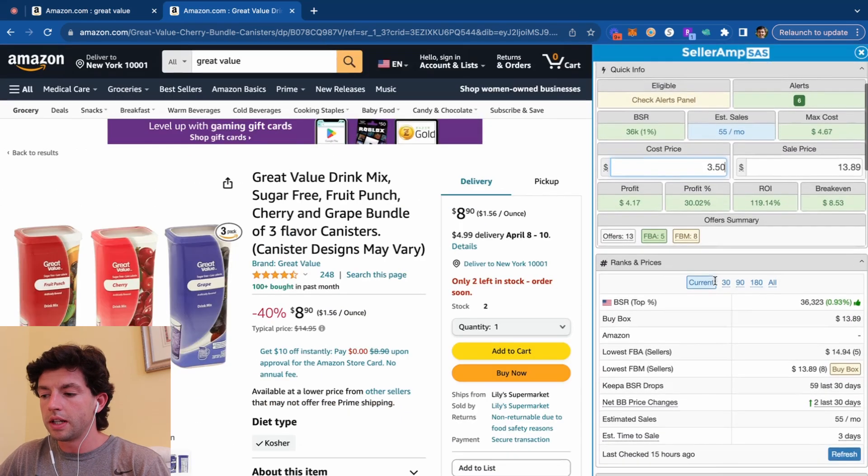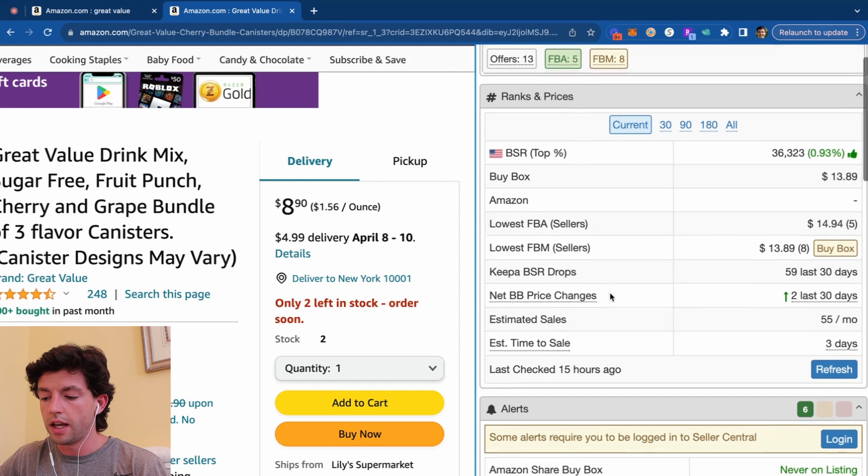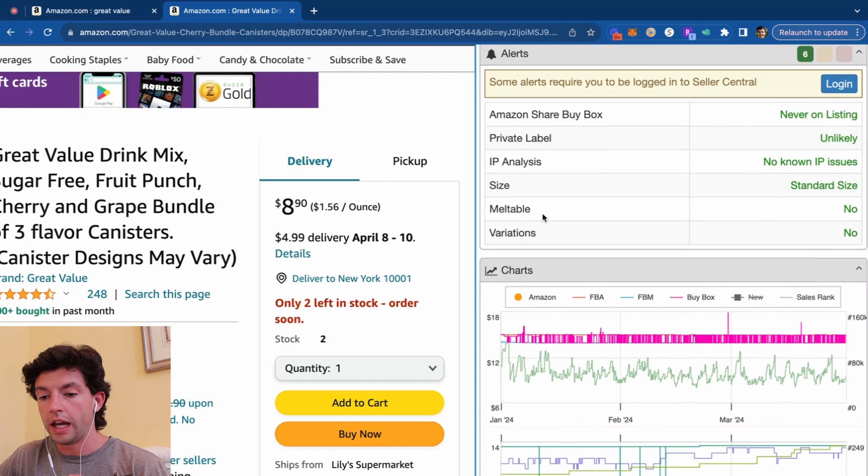We're also going to see some other data on SellerAmp here — ranks and prices showing how many FBA sellers, how many FBM sellers, and the Keepa BSR drops. The higher that number the better — that's how many times the sales rank has dropped, which indicates a sale. The alerts panel shows that Amazon has never been on the buy box of this product and that it's not private label. We know this is coming from Walmart, so it's going to be reseller friendly. No known IP or intellectual property complaints, standard size, not a multipack, and no variations.